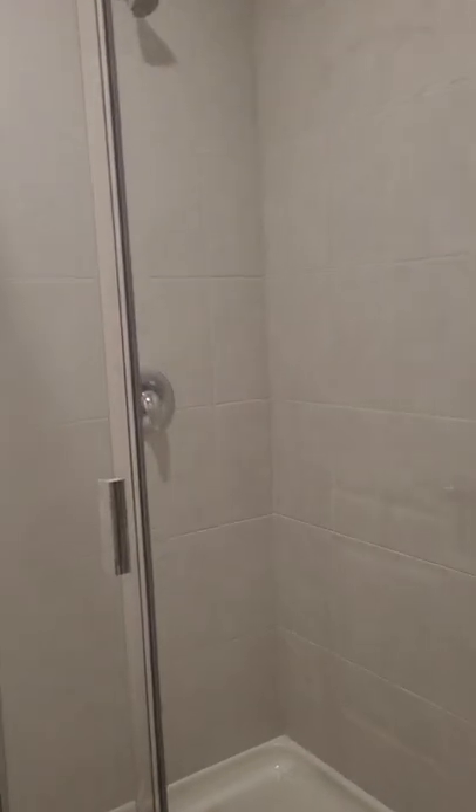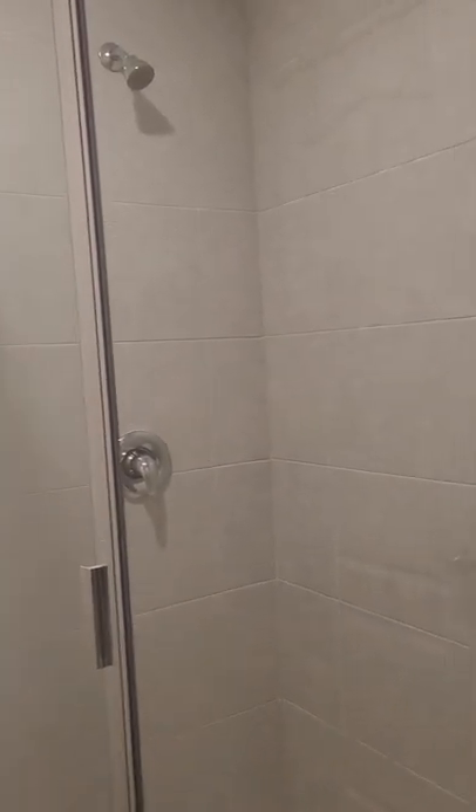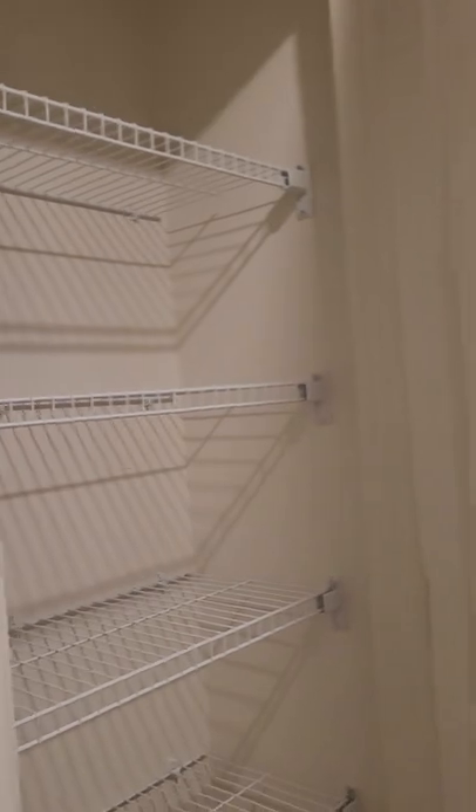And then the shower. This is the only one that has the tile on the shower — the others will not. I guess they ran out.